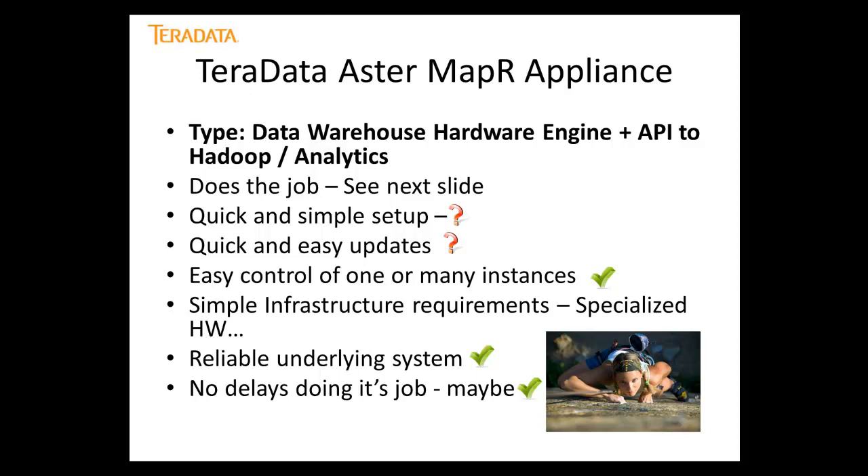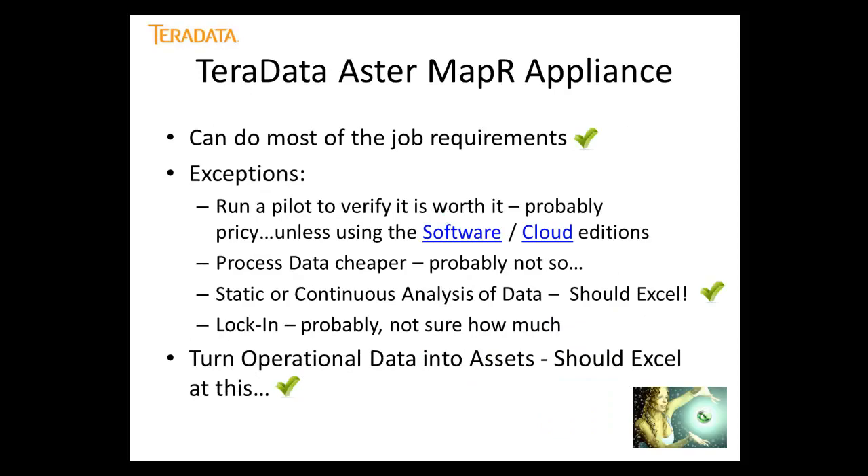Hadoop is more powerful but just starting in the MPP arena. Reliability and performance are handled by hardware — very powerful. You have connectivity through JDBC and ODBC, and connectivity to Cloudera so Teradata Aster can communicate with an existing Cloudera installation. Price is high. Rating: quick and simple setup — not sure, it's a data warehouse solution requiring effort to put in place. Easy control of instances — yes, part of the data warehouse solution. Process data cheaper — not sure. Static or continuous analysis of data is one of the main benefits.